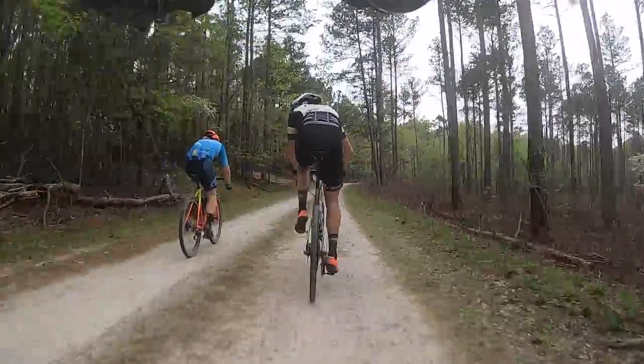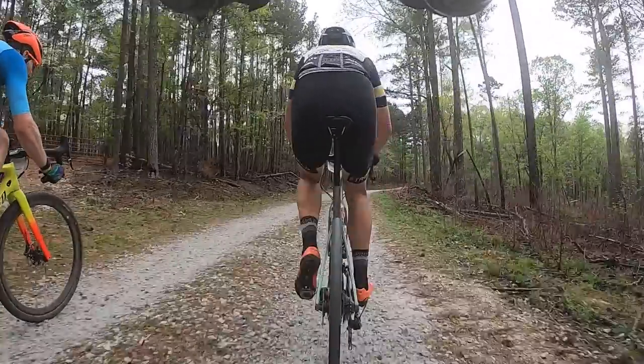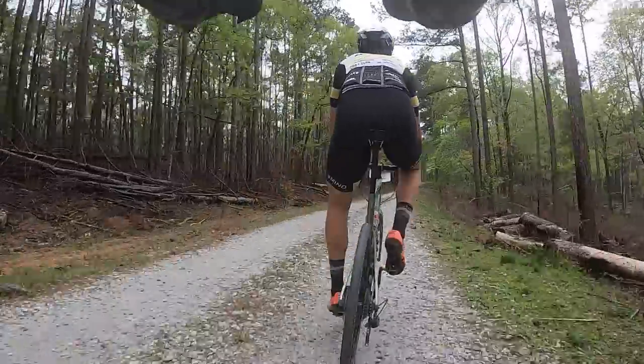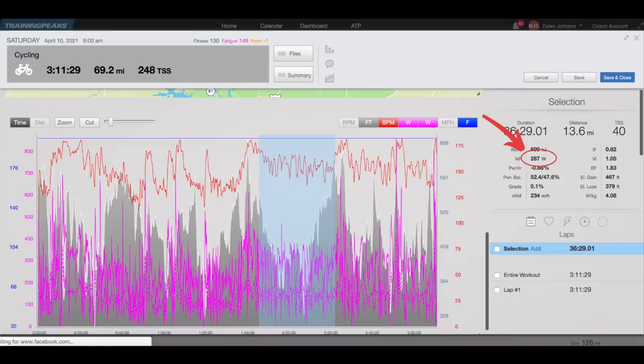About halfway through the race, Tim and I worked together to shell most of the riders we were with on a climb, and we managed to dwindle the group down to six. This effort required a normalized power of 354 watts for just under 10 minutes. Unfortunately, it was also at this time that Tim got a flat and his race was done, making for a five-rider lead group — one of which was Drew Dillman. The group worked well together with everyone taking their pull and no attacks, and for about 35 minutes I had a normalized power of 287 watts through this section.